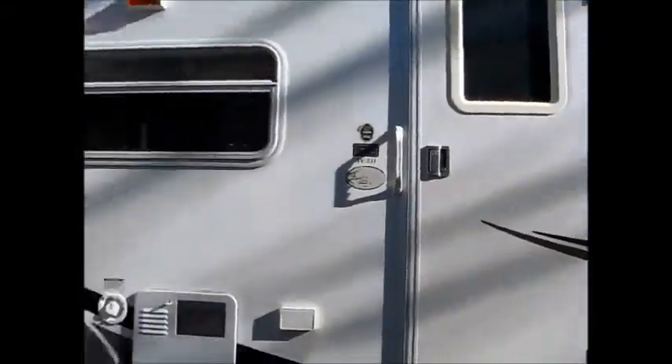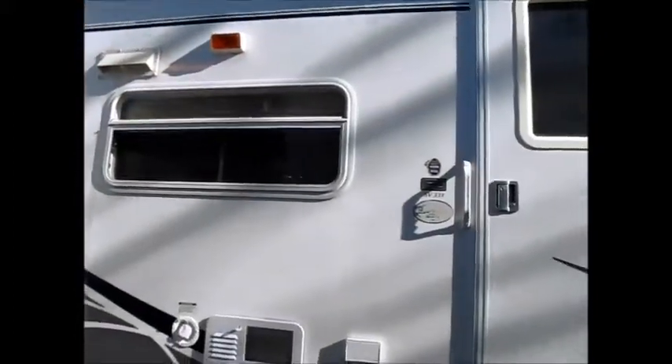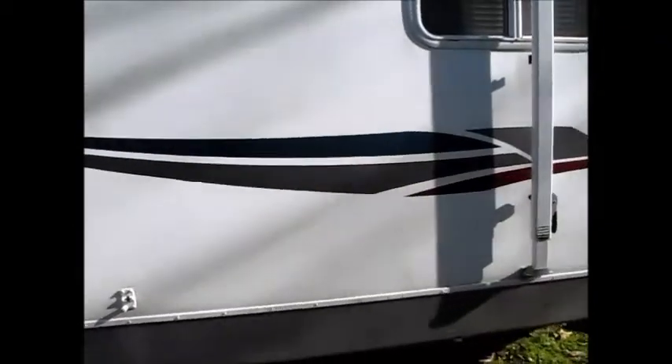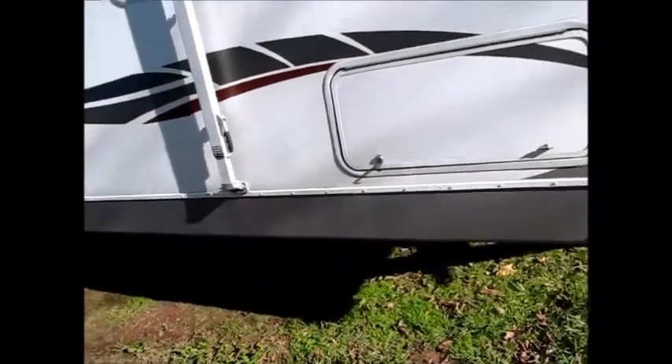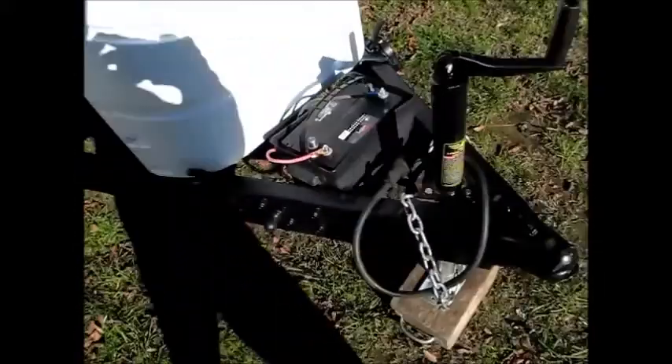There's a nice awning, with just a tiny bit of fraying on it, but there's still a lot of life left in it. This is the SV331 model and it has a very large pass-through storage with all the jacks on it — just in very good shape. I'll go ahead and take you inside.